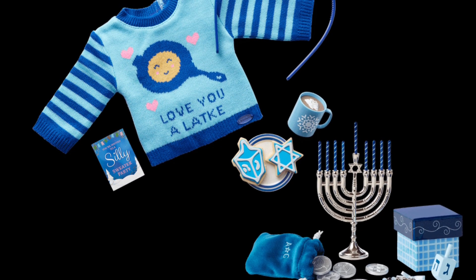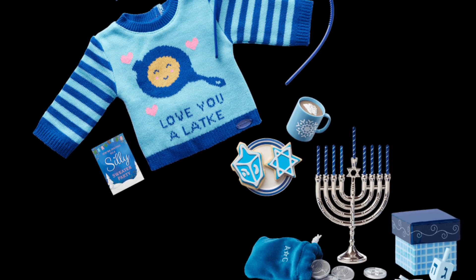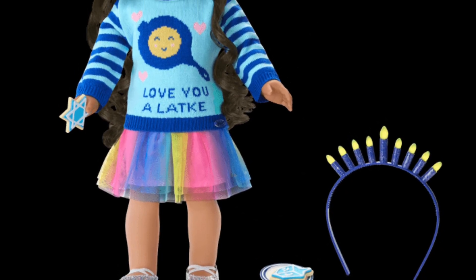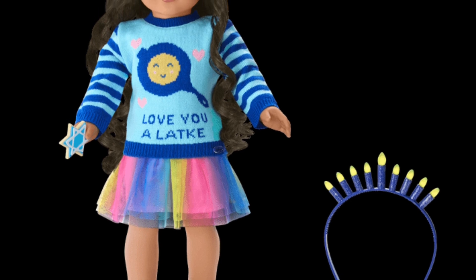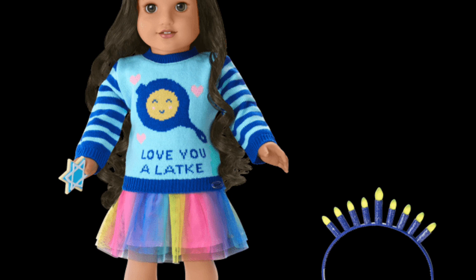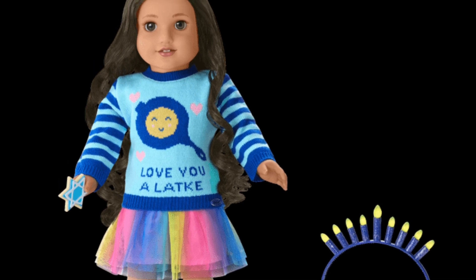And here is this year's sweater — "I love you a latke." I'm sorry if I'm pronouncing that wrong, but I love this one. I don't know what it is about the stripes and the little smiley latke, but I think it is beautiful. I also like that you get little matching headbands for you and the doll — that is super cute.